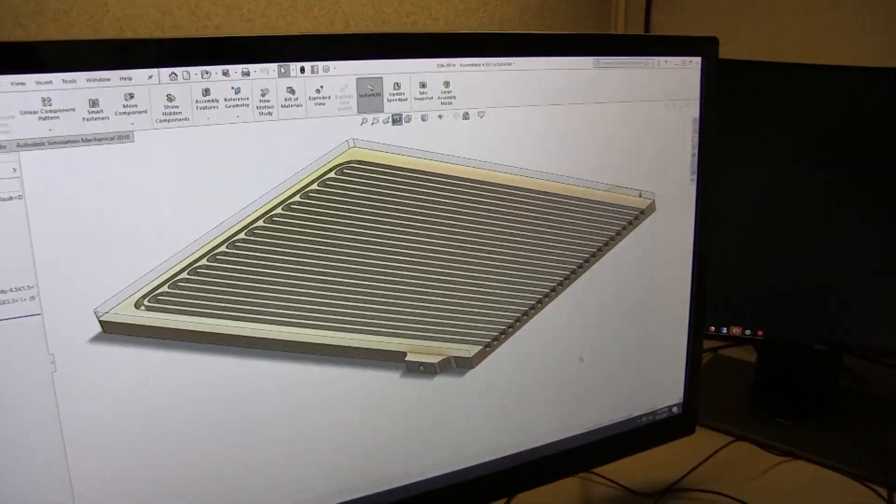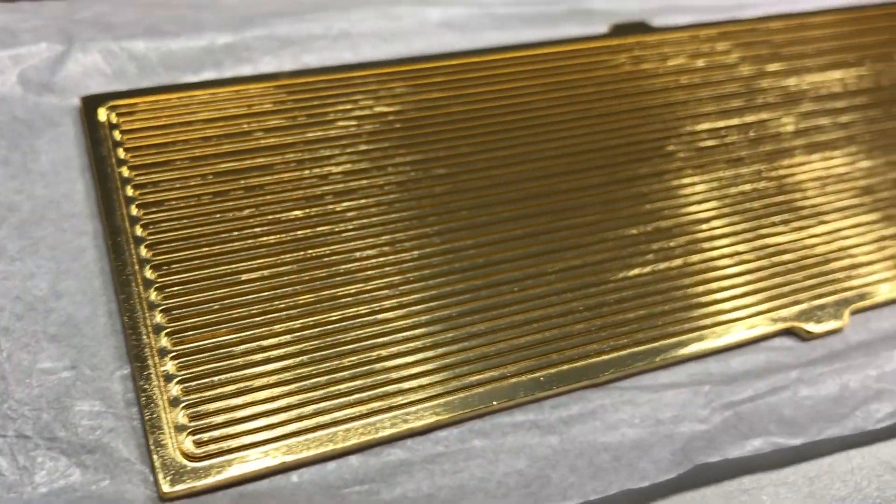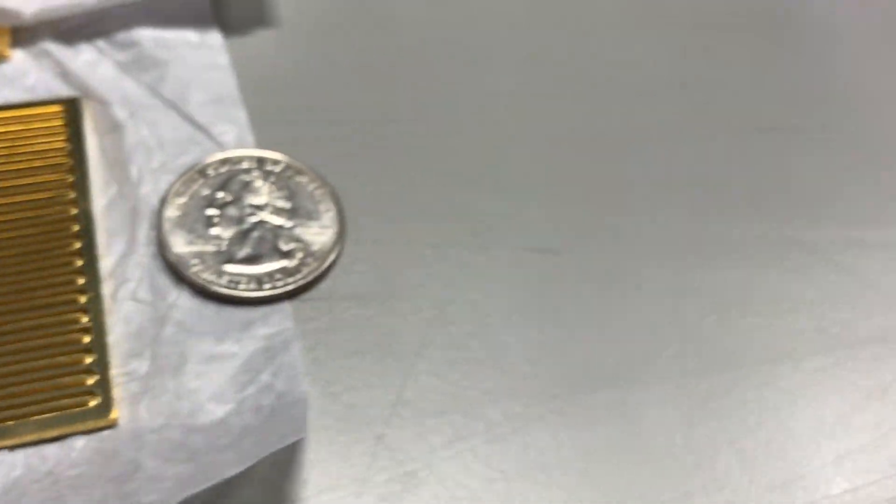Thermavant Technologies, with the support of the Air Force SBIR program, has demonstrated that the oscillating heat pipe can remove those thermal constraints without those devices overheating or prematurely failing.